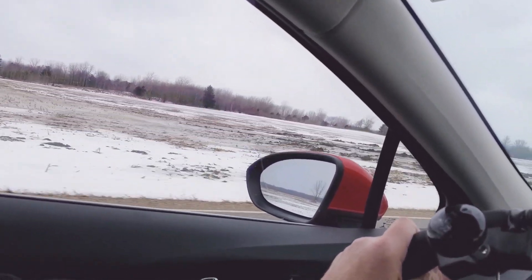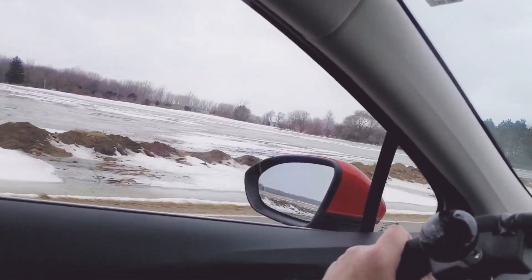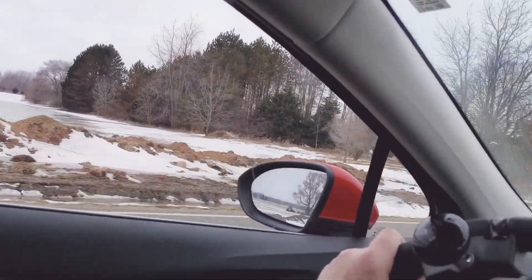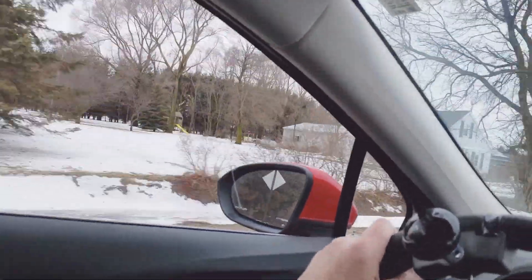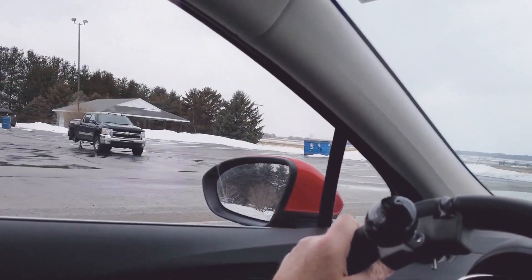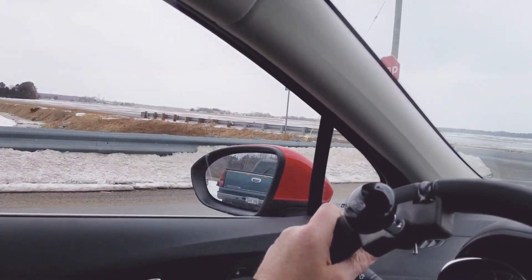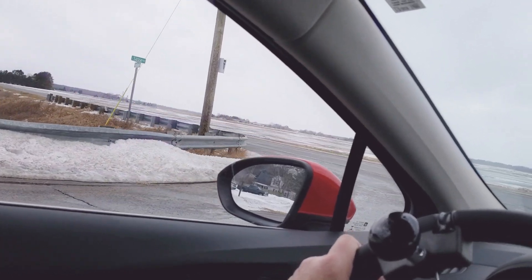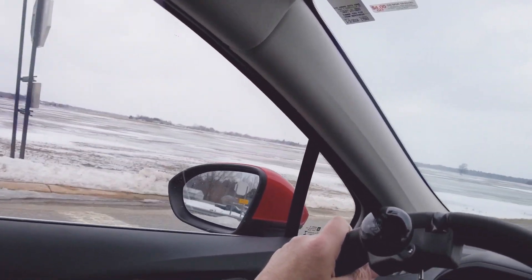Coming up on a very important stop sign that has plasters on it — it will be interesting looking at this. It is a mess. It's really not advisable to have a smaller car out yet. You need a big SUV, and that's what SUVs are for.